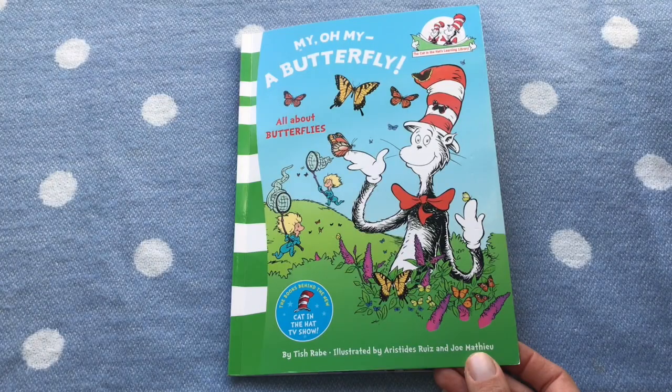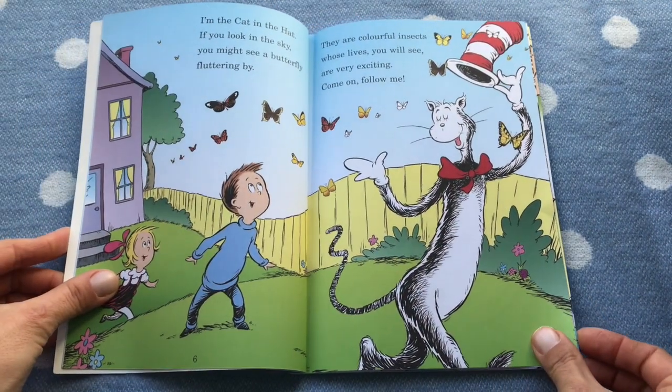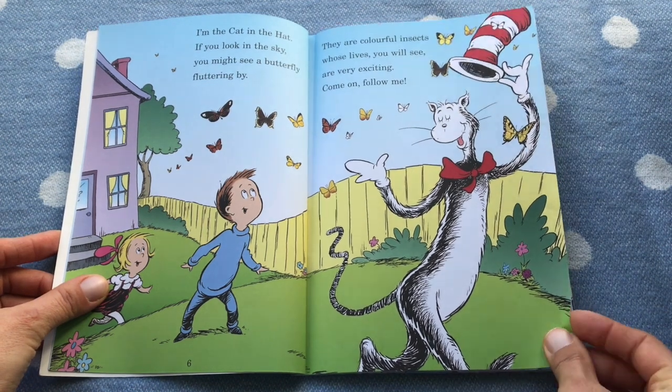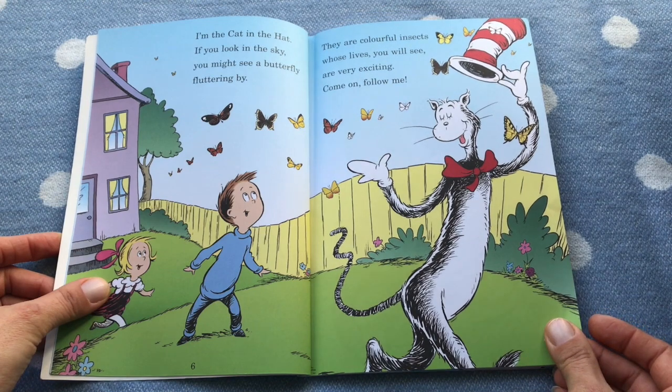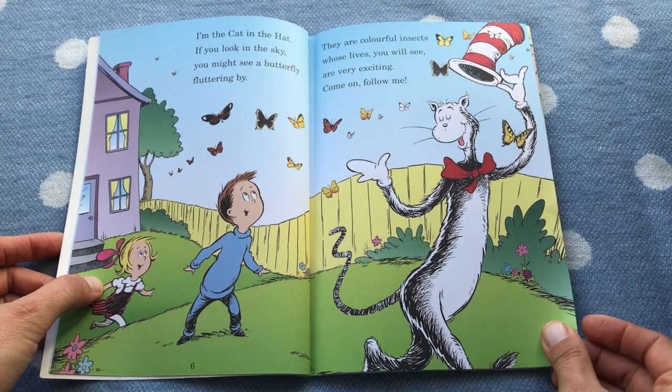My oh my, a butterfly! I'm Cat in the Hat. If you look at it in the sky, you might see a butterfly fluttering by. They're kind of colorful insects whose lives you will see are very exciting. Come follow me.